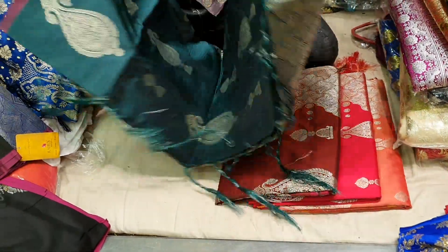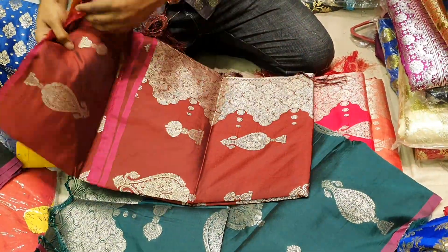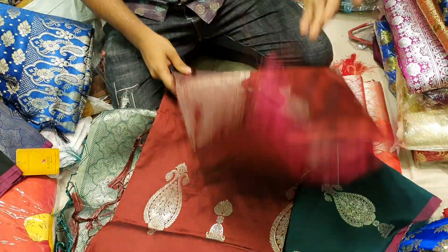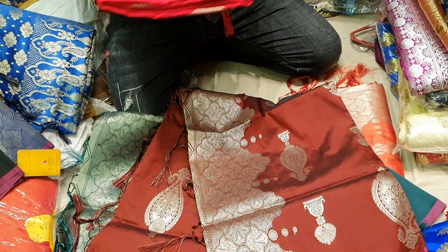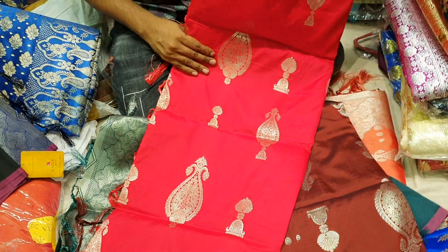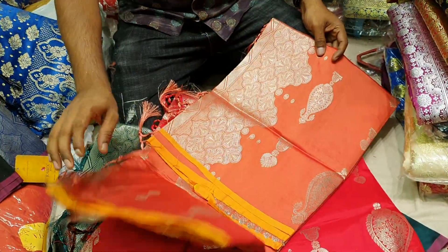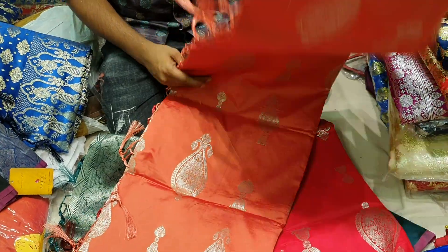It costs 2300. This is a collage color. It is green. This is a bit pink color. It's a yellow.